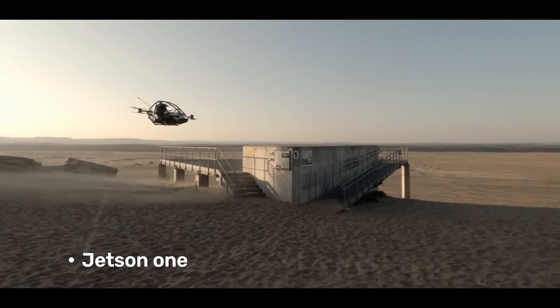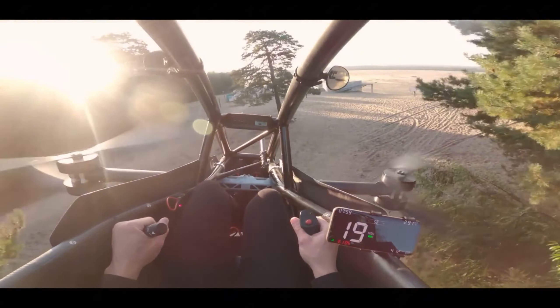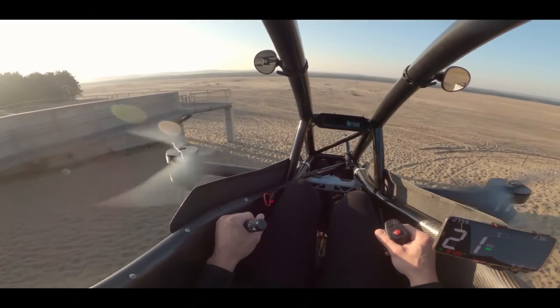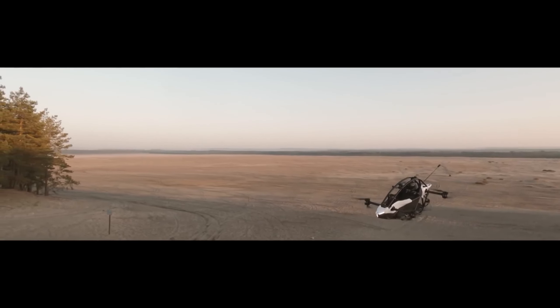Jetson One. The Jetson One promises a personal jetpack for everyone. Remember that childhood dream of soaring through the skies with a jetpack strapped to your back? The Jetson One isn't a dream anymore — it's a reality hurtling towards your driveway.